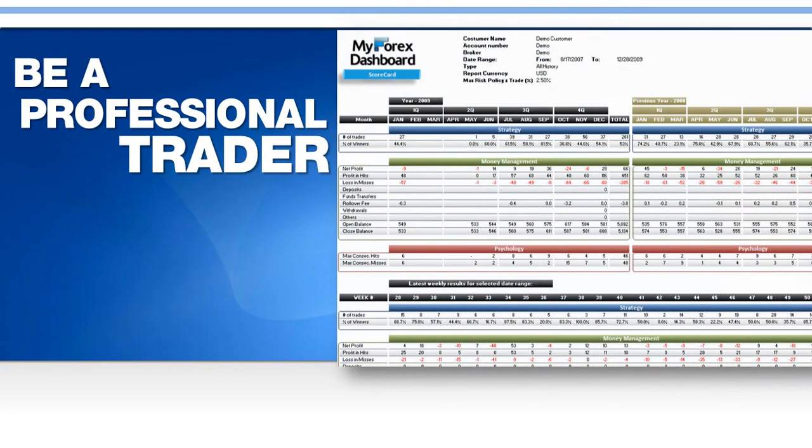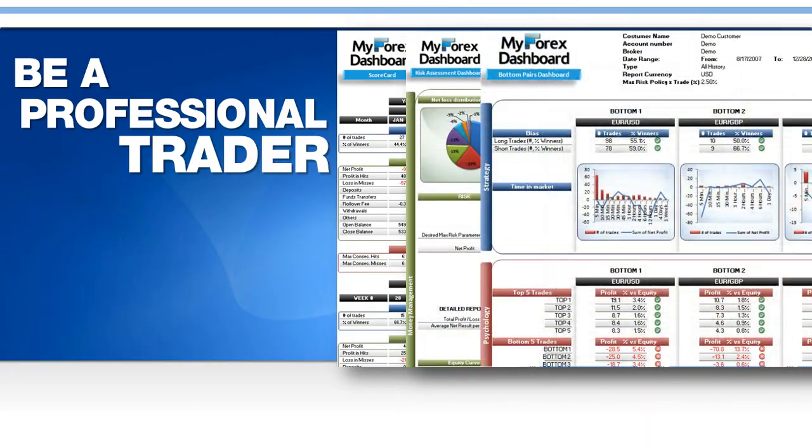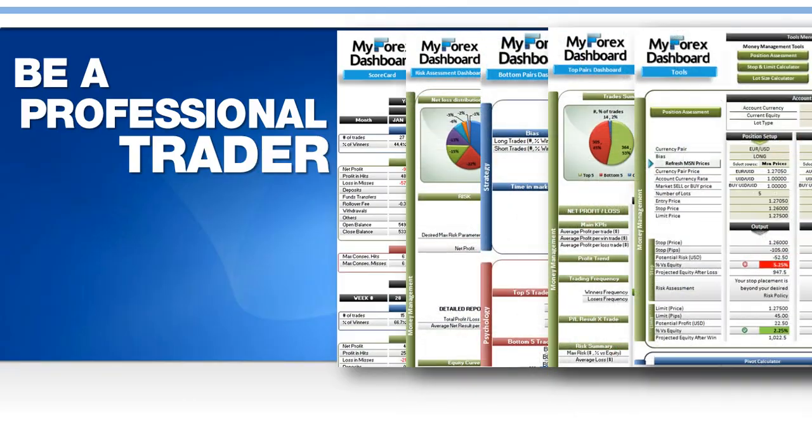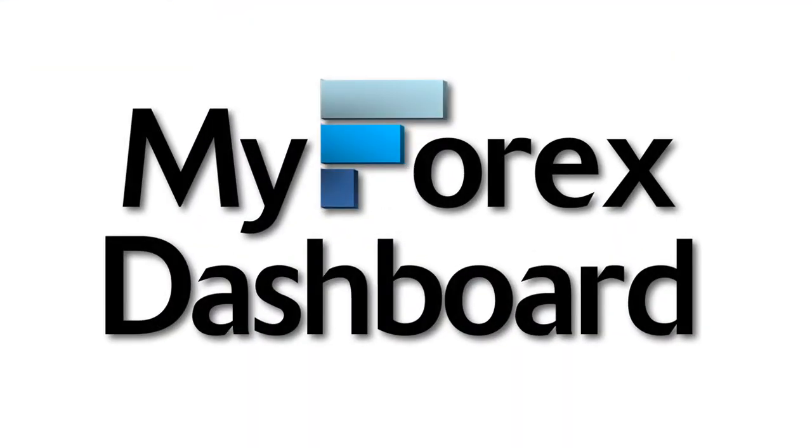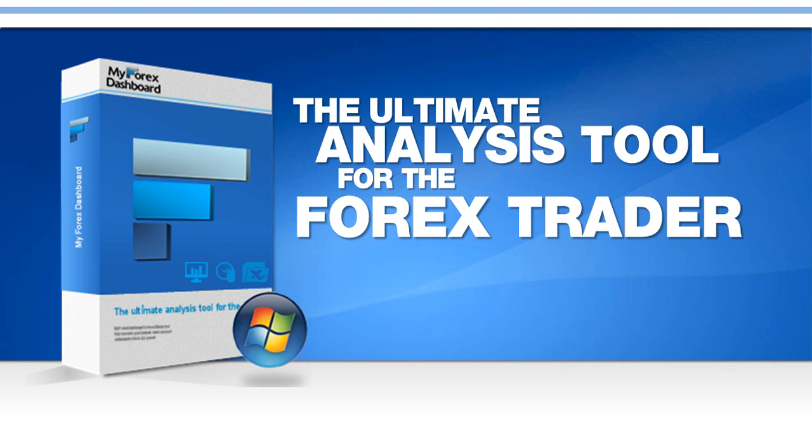Be a professional trader. Improve your skills in all trading aspects. Trade more confidently, unleash your Forex potential, and achieve better results. MyForex Dashboard — the ultimate analysis tool for the Forex trader.